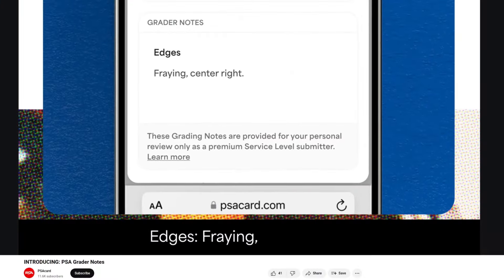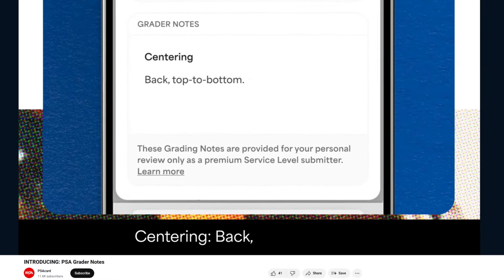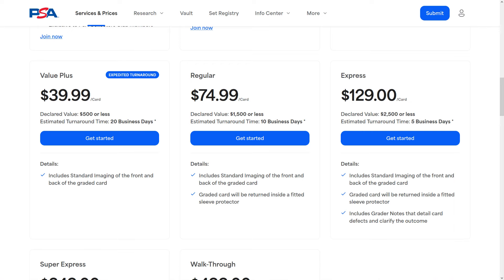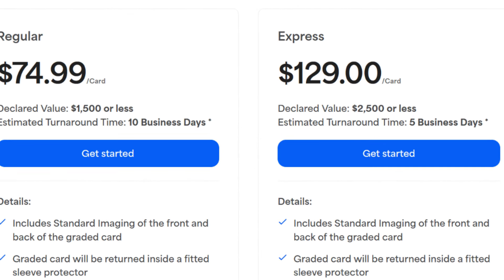There's just one huge, massive glaring problem with this. It's only available on express grade and higher. If you don't grade a lot, you might not know what that is. Basically, with grading there are tiers. You can grade at the bulk level, grading a whole bunch of cards for really cheap per card — maybe $10 to $15 per card. Then there are tiers above that: $20, $40, $50, $75. And then you have the express tier, which is $129 per card. That is where grader notes start.